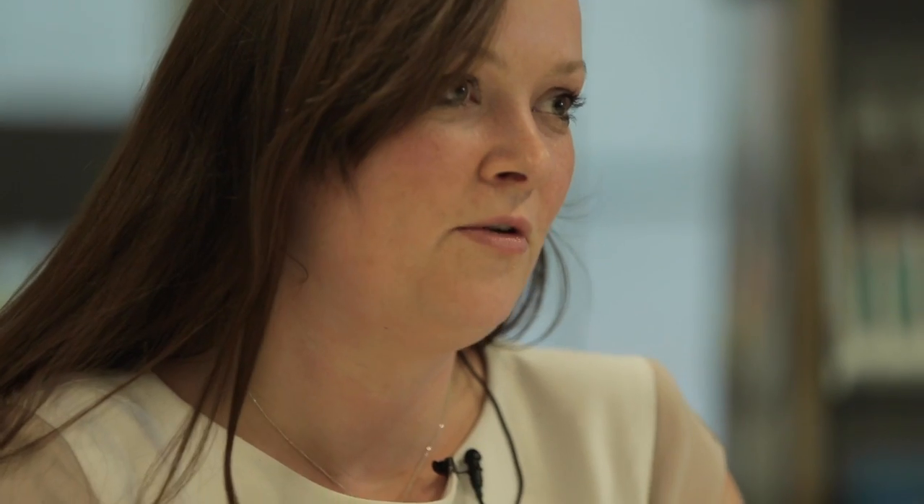Passivhaus made a curriculum a couple of years ago, advertising their new curriculum and asking for some help in how to deliver that within the classroom.